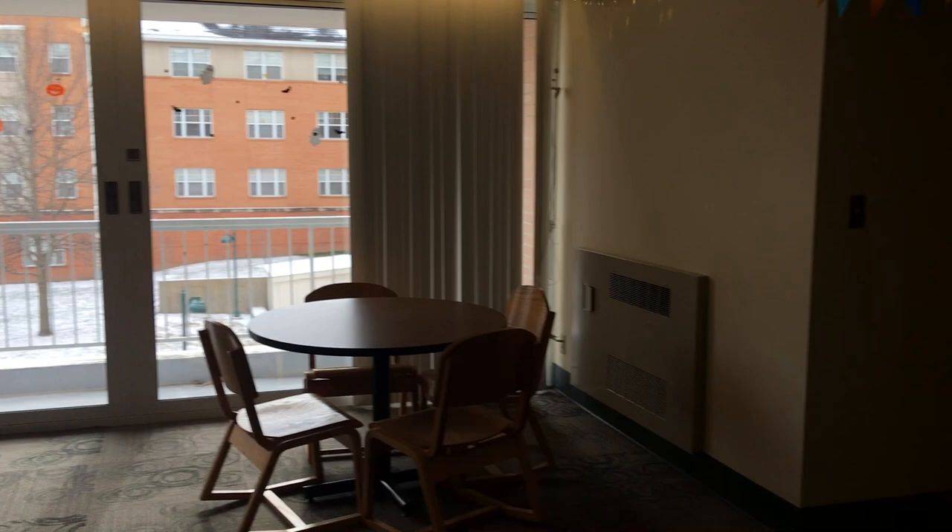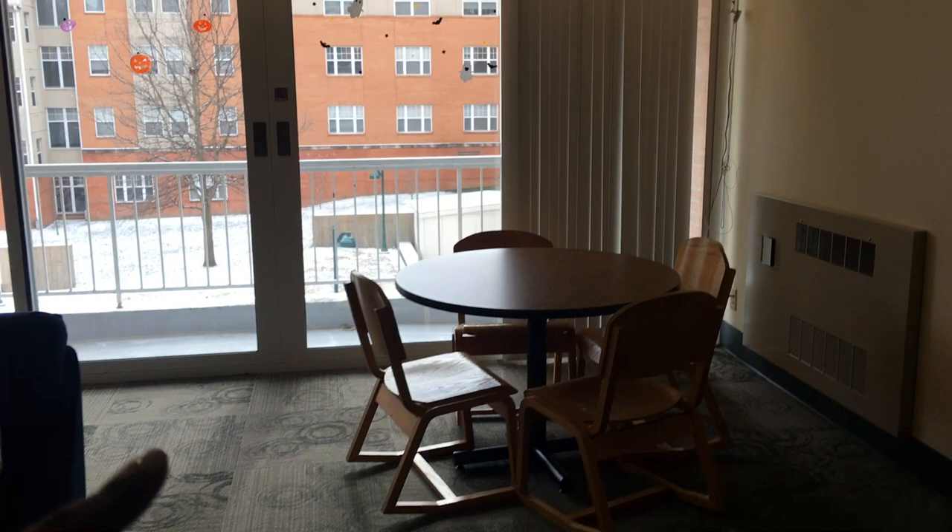Welcome to my dorm. I live in a traditional suite-style dorm and I have a common room, a balcony, and then suites over there which I'm going to show you. All the furniture you see in here comes with the dorm — the couches, tables, and a little dining table — and then back here is our balcony.